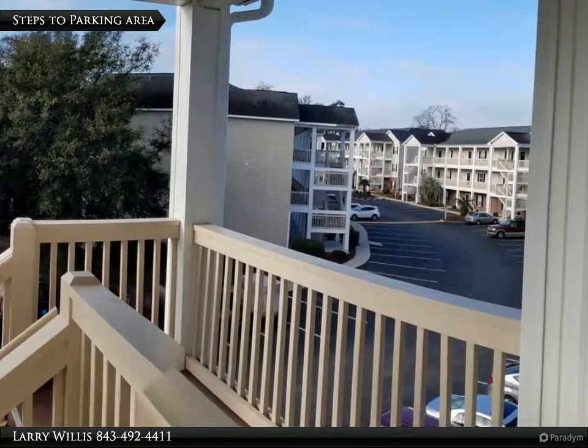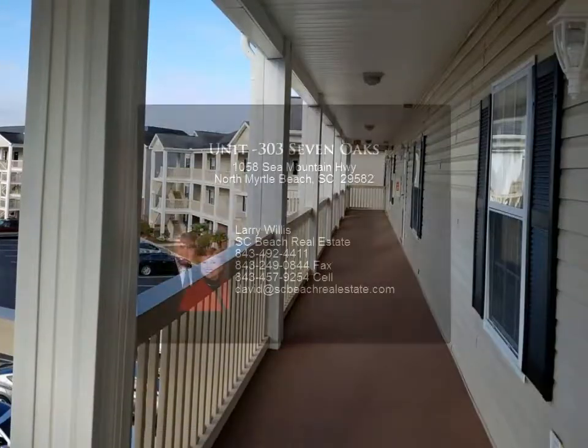Square footage is approximate and not guaranteed. Buyer is responsible for verification.